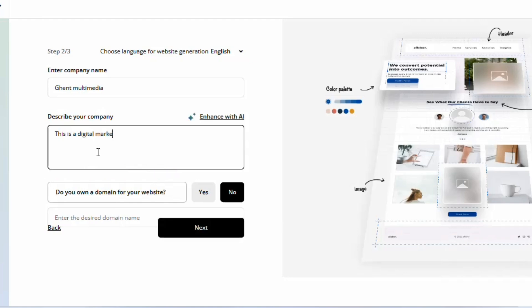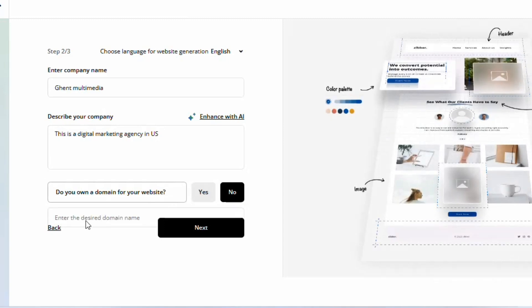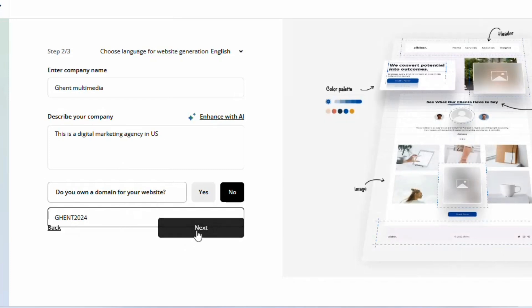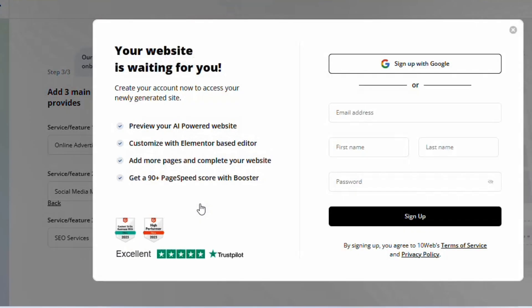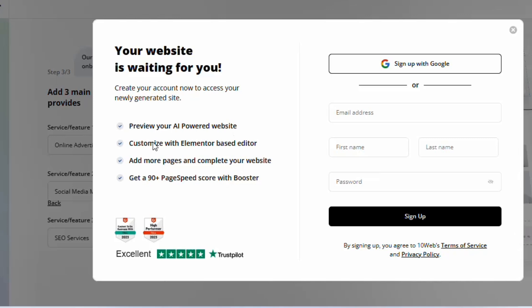You can write something like 'This is a digital marketing agency in the US.' Then it will ask if you own a domain — select yes or no. If no, enter your desired domain name, such as 'gent2024.' If it's available, the 'Next' button will appear. Just answer the simple questions and click 'Finalize' to proceed.